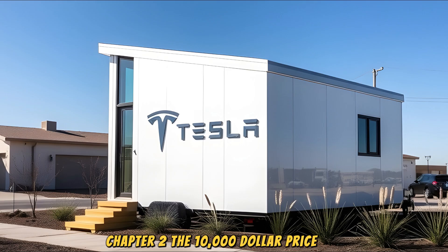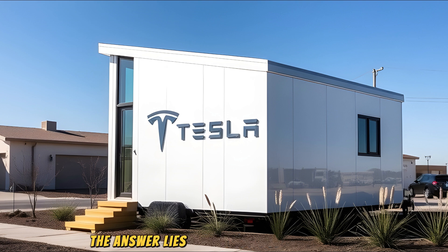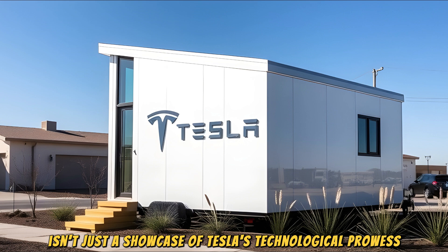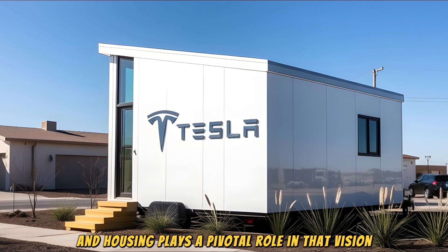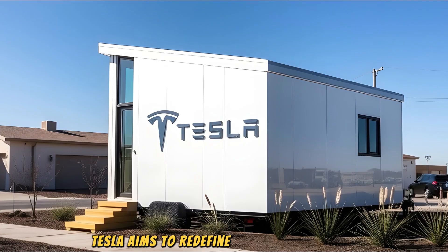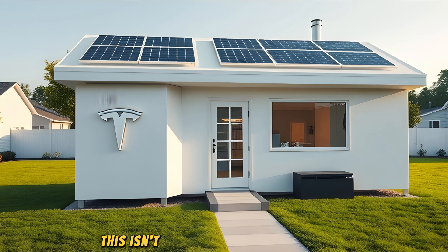Chapter 2: The $10,000 Price Tag. How can something as advanced as the Tesla tiny house cost only $10,000? The answer lies in Tesla's relentless focus on scaling innovation. By leveraging prefabricated materials and modular designs, the company has drastically reduced production costs. Each component, from its structure to its energy systems, is meticulously engineered for maximum efficiency and minimal waste. This affordability isn't just a showcase of Tesla's technological prowess — it's a mission to make sustainable living accessible. Elon Musk has repeatedly emphasized democratizing sustainability, and Tesla aims to redefine the housing market, turning homeownership into a reality for millions excluded by skyrocketing prices.